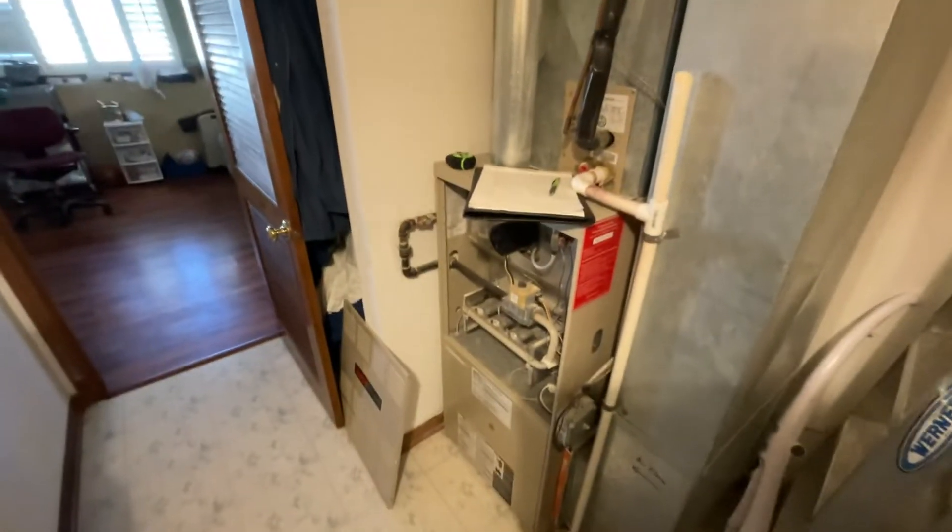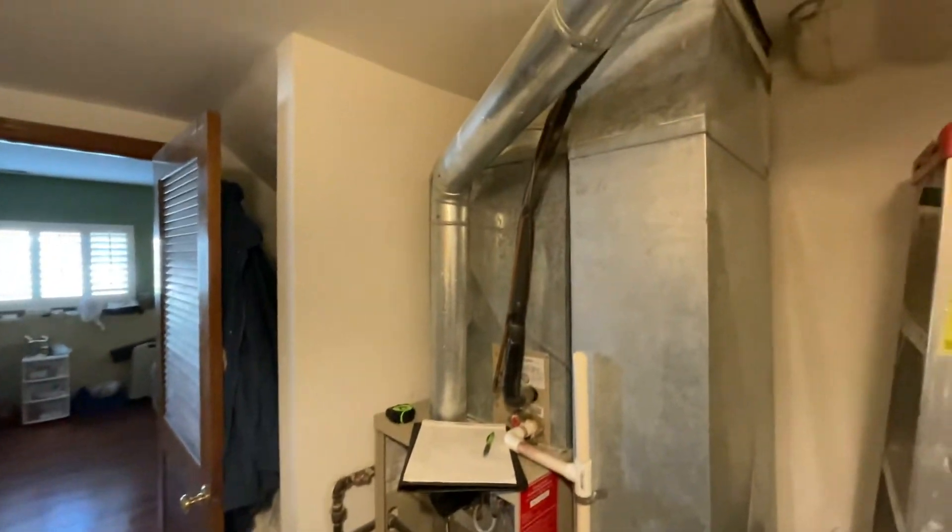I haven't looked at the air conditioner yet. Pretty straightforward — good space, access, and light. 16 by 24 filter. We may go down to a 17 and try to get a 4-inch filter in there, I'm not sure yet.